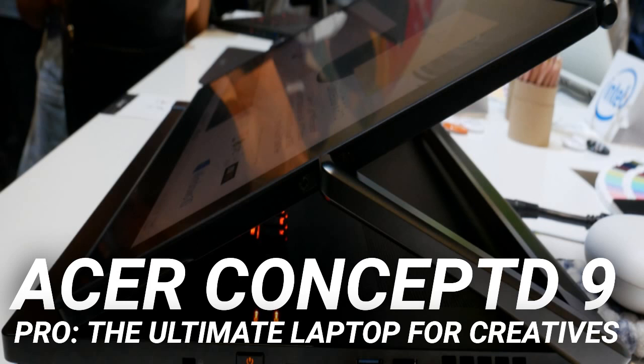Like many high-performance laptops, whether aimed at creatives or gamers, this computer is large. Despite this, the Concept 9 Pro is surprisingly thin when folded.